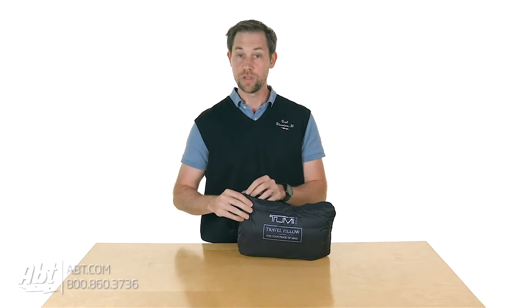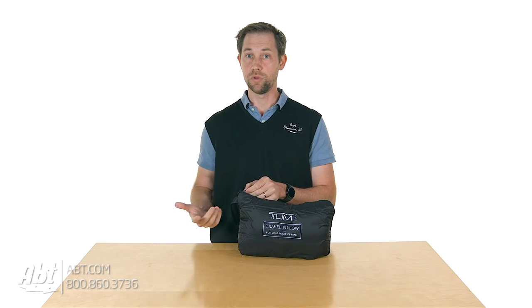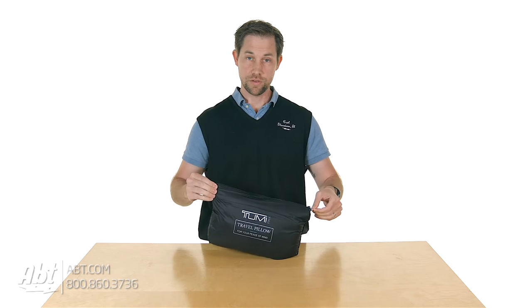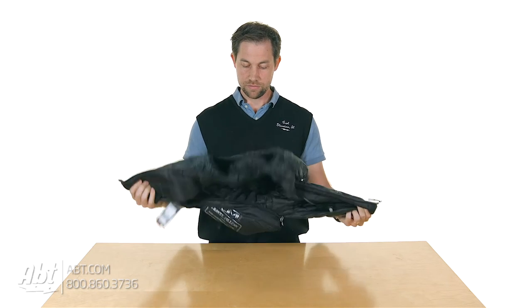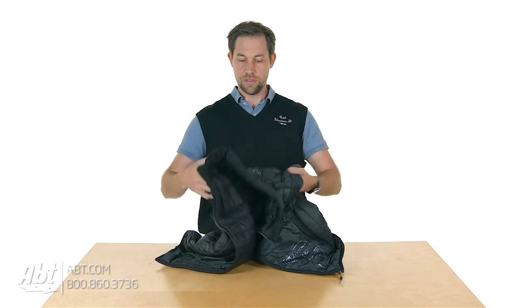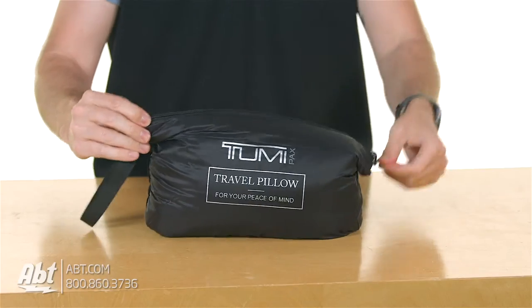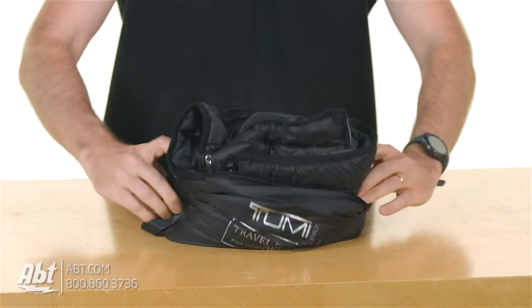But when you get off the plane, sometimes you're traveling to a colder climate and you don't have your coat with you. Well, all you have to do is unzip the pillow, and there is a vest inside of it. It's a nice lightweight vest with a down filler, so it keeps you really warm.